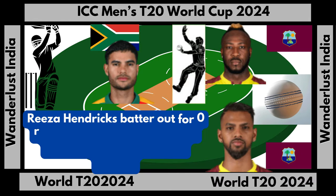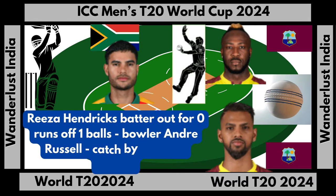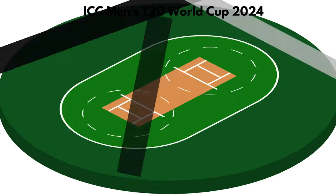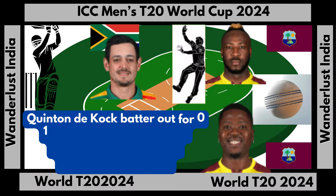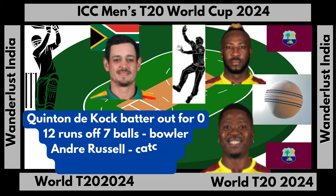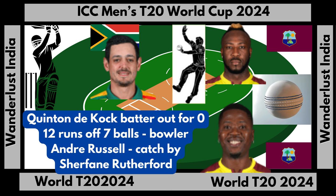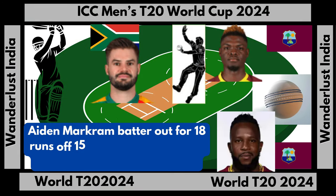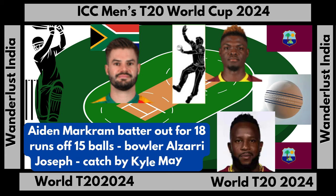Reeza Hendricks batter out for zero runs off one ball, bowler Andre Russell, caught by Nicholas Pooran. Quinton de Kock batter out for 12 runs off seven balls, bowler Andre Russell, caught by Shimron Hetmyer Rutherford. Aiden Markram batter out for 18 runs off 15 balls, bowler Alzarri Joseph, caught by Kyle Myers.